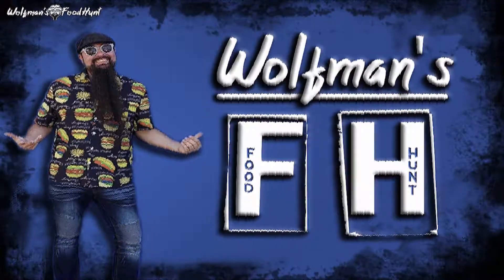Wolfman's Food Hunt. Umbrella Tacos on Melrose in the Melrose Arts District — check them out. Support local business, spread the word and watch Wolfman's Food Hunt. And remember, kiddies, if you're not wearing it, it just wasn't good enough. Wolfman's Food Hunt.